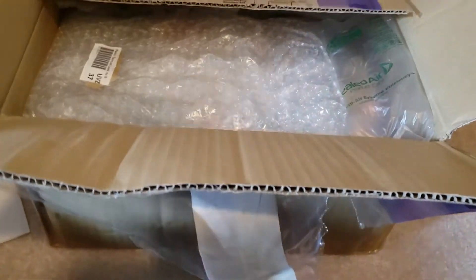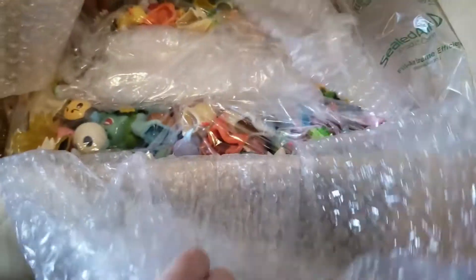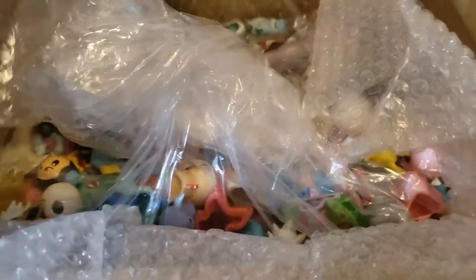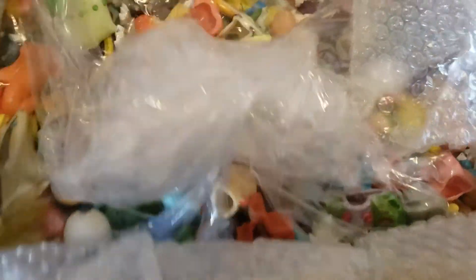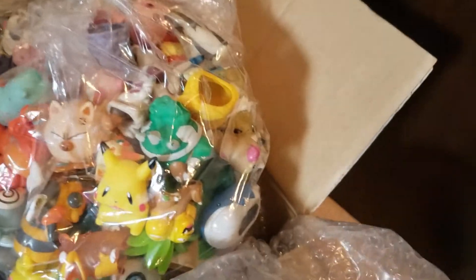These are the fun ones. Just to let you all know what they practically are — you should probably see them. Oh my goodness, they are pretty much Pokémon figures, or better known as kid figures. I ordered a lot of them, as you can tell — getting them out is kind of a hassle. There we go.